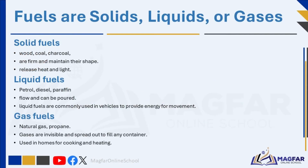Fuels come in three main forms: solids, liquids, and gases. Solid fuels such as wood, coal, and charcoal are firm and maintain their shape; when burned, they release energy in the form of heat and light. Liquid fuels like gasoline and diesel flow and can be poured — they are commonly used in vehicles to provide energy for movement. Gas fuels, including natural gas and propane, are invisible and spread out to fill any container, and are often used in homes for cooking and heating.